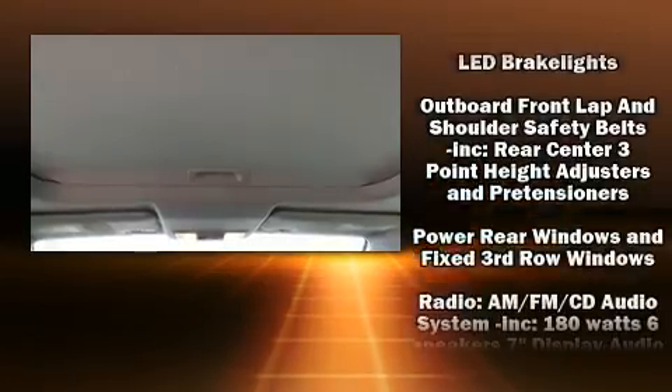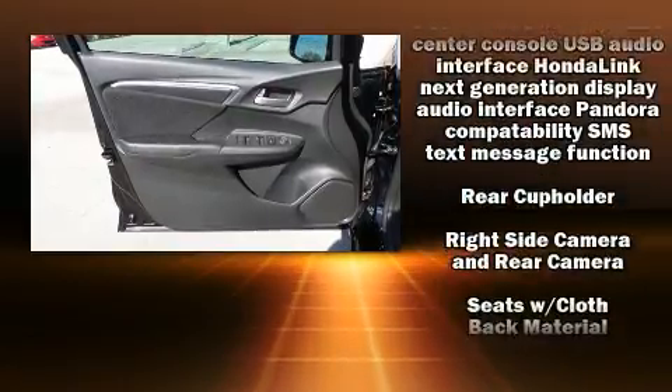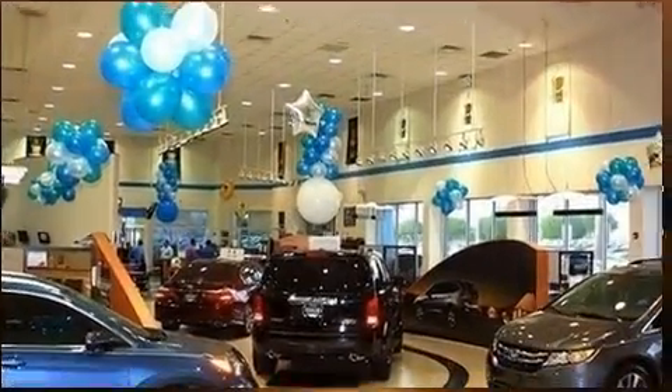Honda ensures the safety and security of its passengers with equipment such as dual front impact airbags, a security system, and ABS brakes. Brake assist technology provides extra pressure when applying the brakes.